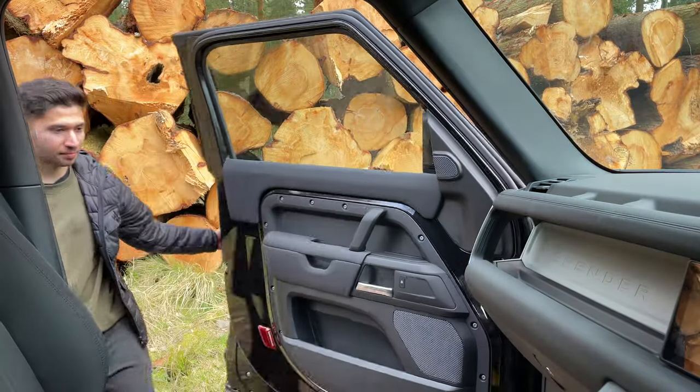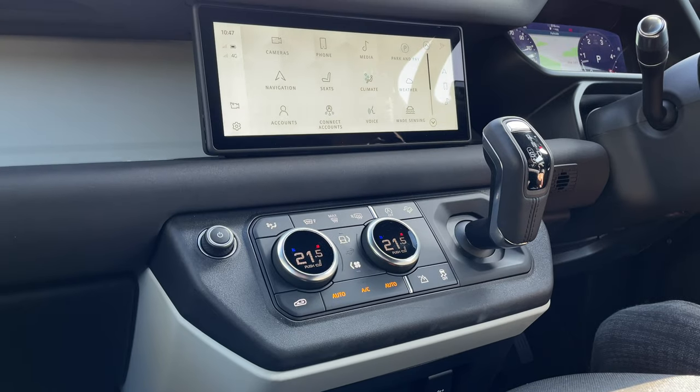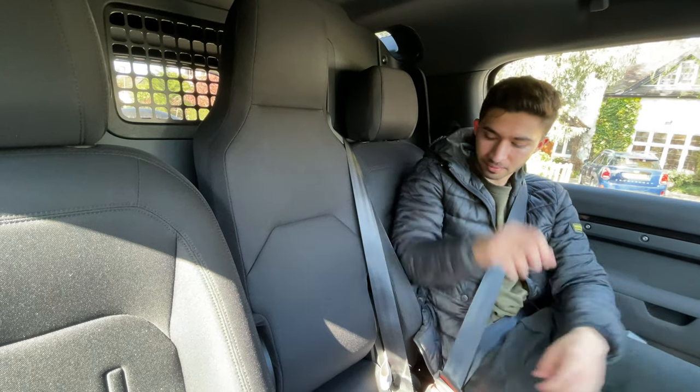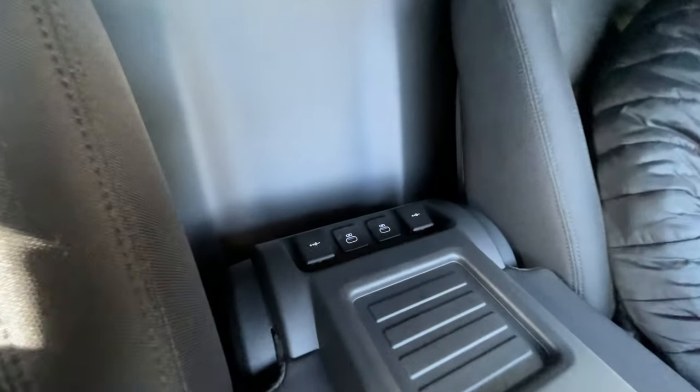Moving to the interior, the theme of modern ruggedness continues. The exposed screw heads with the grab handle on that deep dashboard really looks solid. There's also a nice modern touch with the touchscreen and controls — everything looks really simple and clean inside. The seats are nice and simple, though the jump seat looks a bit odd when folded up. When folded down it's quite practical — you have cup holders and it works as a bit of a desk, and it's also useful if you ever need that third seat.